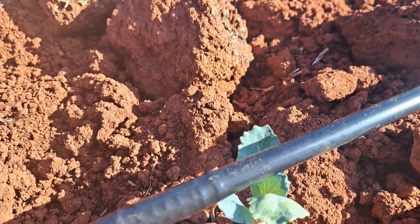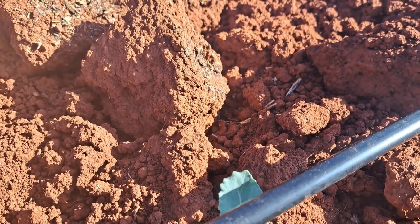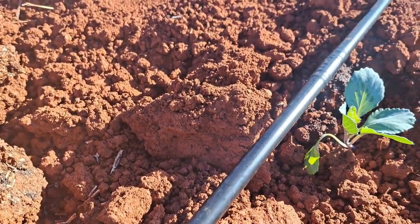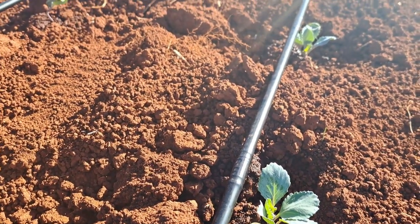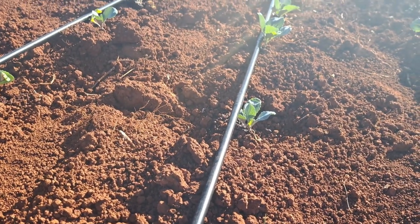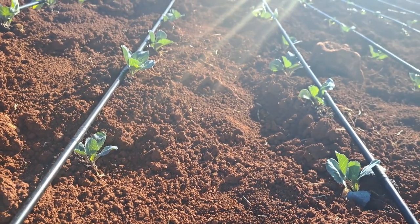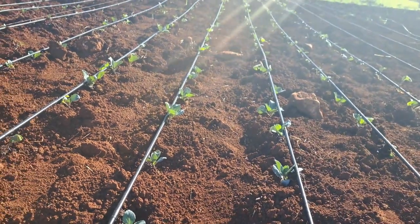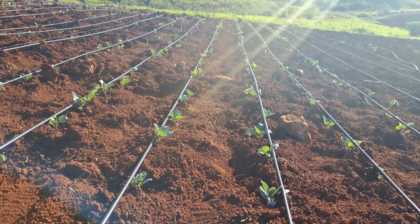I don't have a pump on this setup — it's natural gravity. There's a little slope going downhill, so I have good fall and good water pressure coming down. They're all working properly, as you can see, all the way down. It's a beautiful morning.